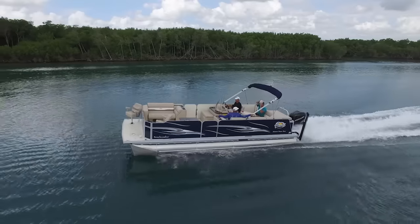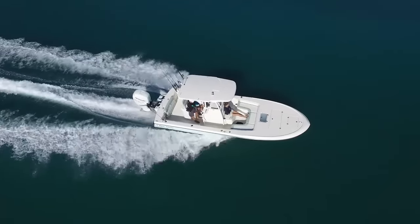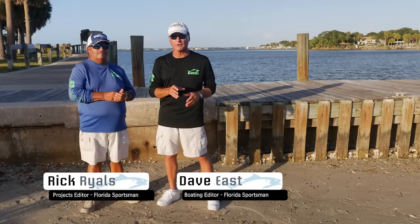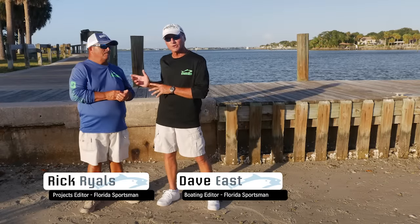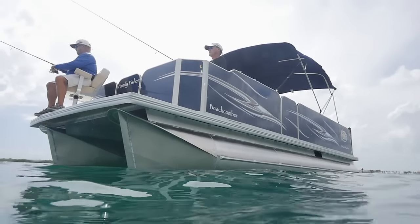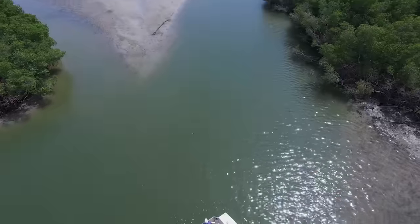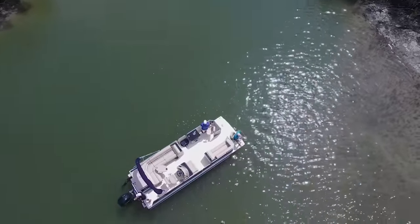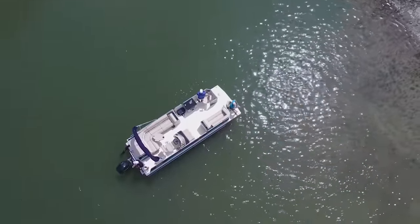Join our hosts Dave East and Rick Riles as they conduct walkthroughs and review key features, all to help you decide if this is the best boat for you. Welcome to this episode of Florida Sportsman Best Boat. I'm your host Dave East, along with my co-host Captain Rick Riles. I really enjoyed that pontoon boat even more than I expected to. You don't think about pontoon boats when you think about fishing boats, but I was impressed — it really had some neat fishing features.